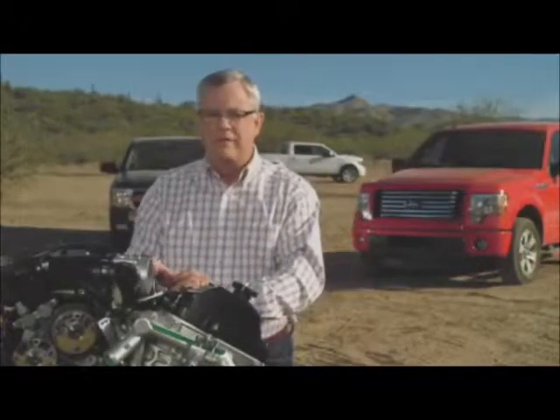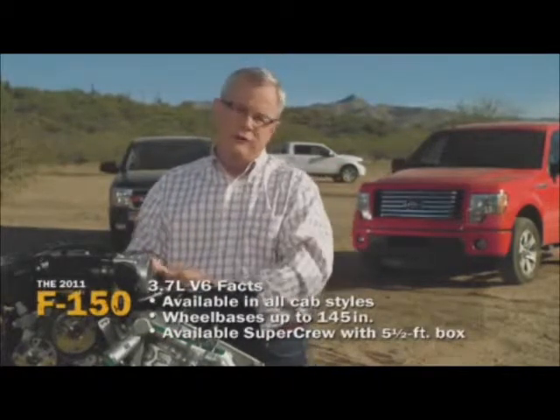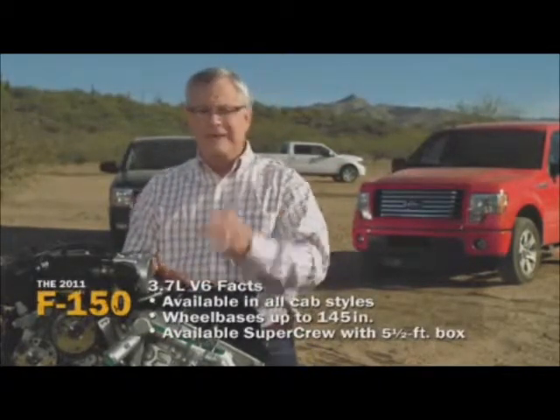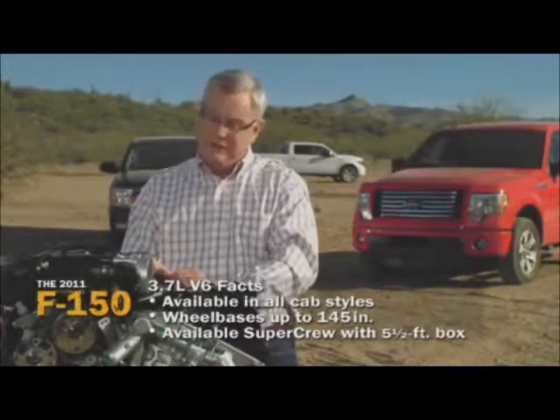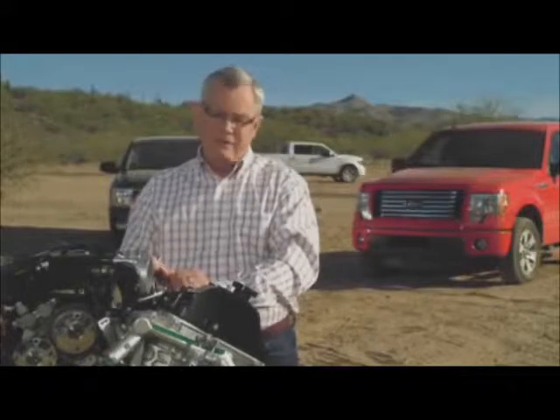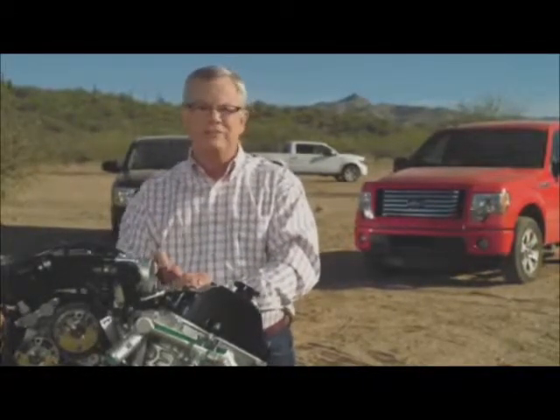I recommend you drive it. This new 3.7 is available on every cab, all the way up to 145-inch wheelbase. You can even get it in a SuperCrew with a 5.5-foot box. The competition takes their base engine and puts it in their fleet models — but not Ford, and not with this engine.